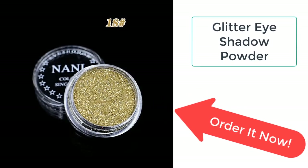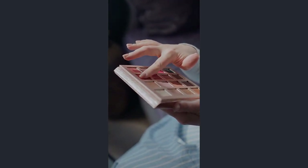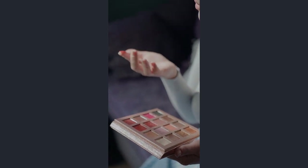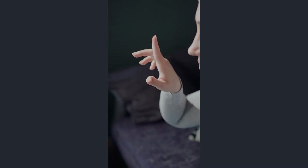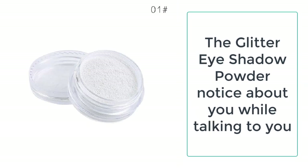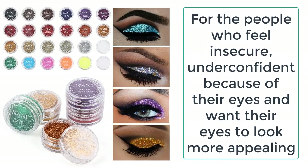All you need to do is to apply a little glitter eye shadow powder, which is specifically formulated to make you look more appealing and attractive. The eyes are the most important part of the body and play a vital role in your personality. If you have small eyes and feel unconfident because of them, you don't need to worry anymore, as the glitter eye shadow we are presenting will make your eyes look more appealing and attractive.